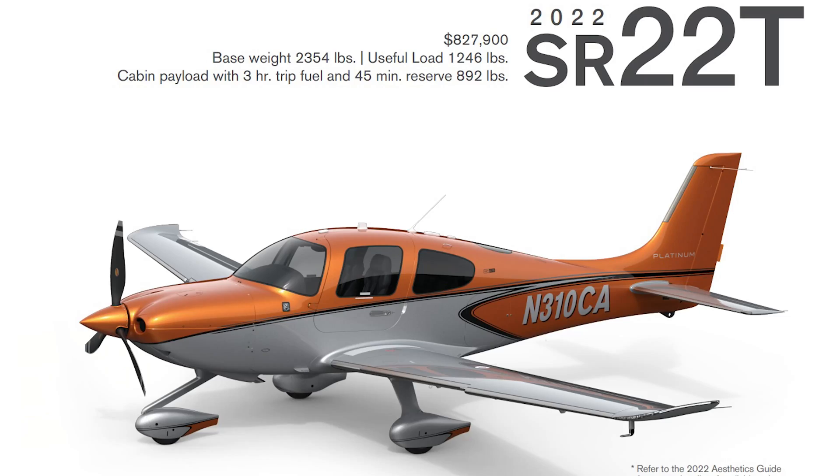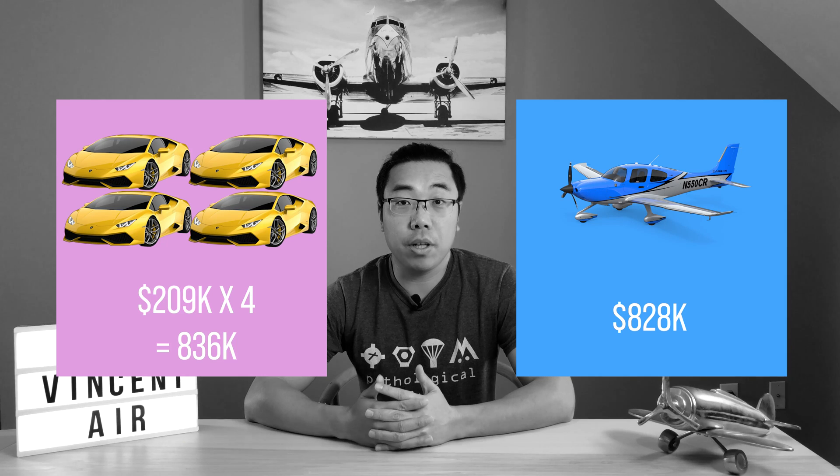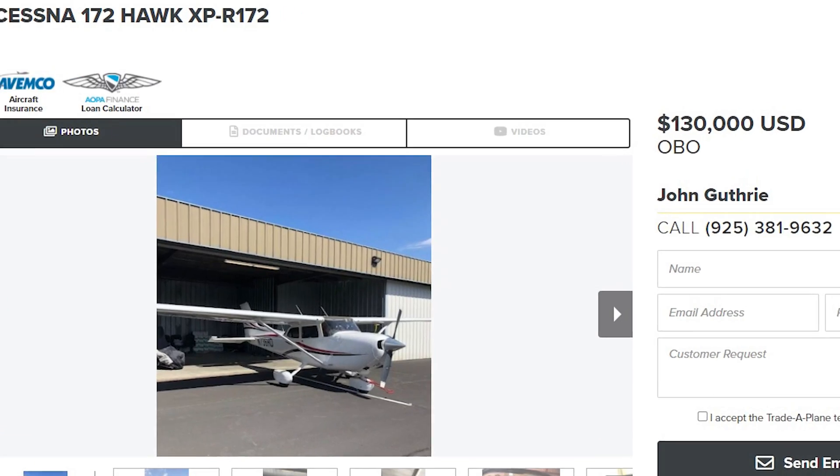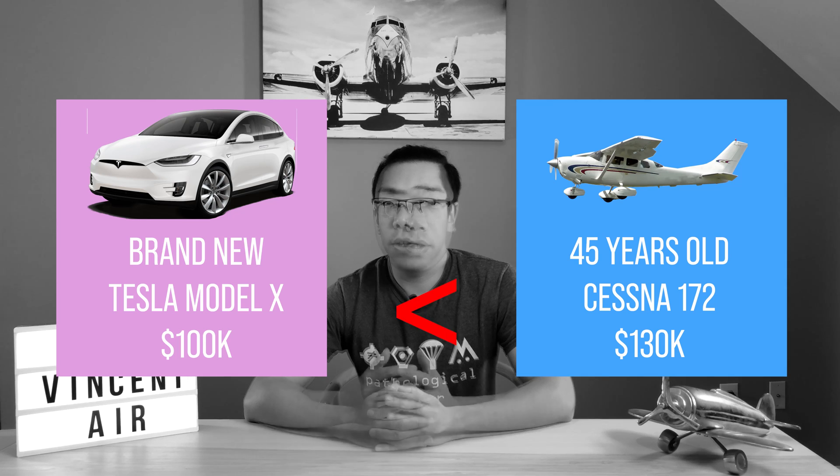Hey guys, welcome to the first episode of Airplane Economics. Do you know why a single engine airplane like Cirrus can cost you four Lamborghinis, and a 40-year-old Cessna can be more expensive than a brand new Tesla Model X? This is the most common question since I started flying small airplanes. Today I'm going to use simple economics to illustrate what I believe the reasons are.